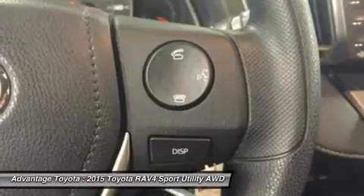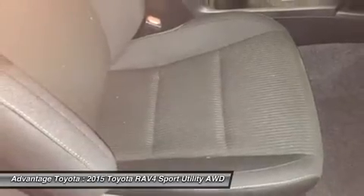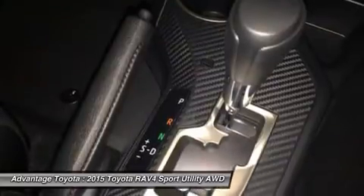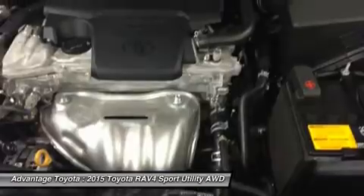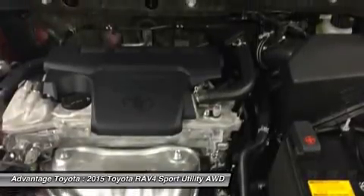Optional features now include blind spot monitoring with rear cross traffic alert, which provides audible and visual cues when the RAV4 detects oncoming traffic. The available smart key fob allows you to lock and unlock the doors and liftgate with one touch and start the vehicle with the push of a button. Display audio with navigation and an Entune 11-speaker JBL GreenEdge system in seven locations with a subwoofer and amplifier.